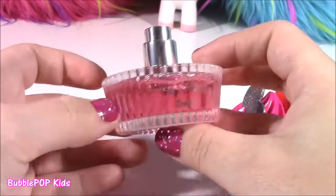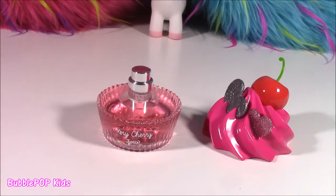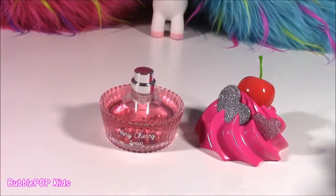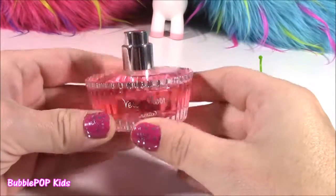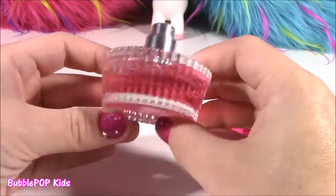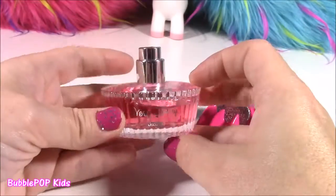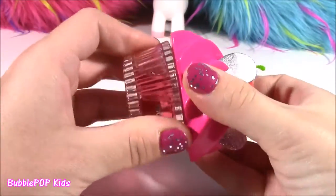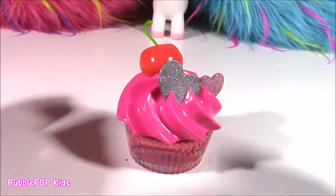It smells like strawberries — kind of even smells a little like bubble gum. Sometimes when the perfume bottles look so, so good they don't smell great, but this is actually the cutest one I've ever seen and it smells so, so good. It's a mix of cherry, cotton candy, and bubble gum — super sweet but not too sweet. This is a perfect scent for going back to school. You can pop it in your locker and give yourself a little spritz between classes.